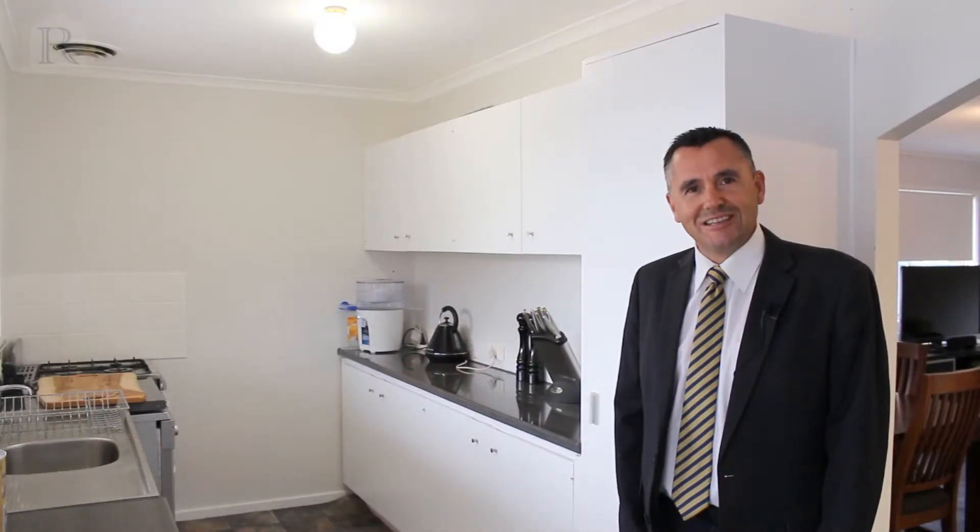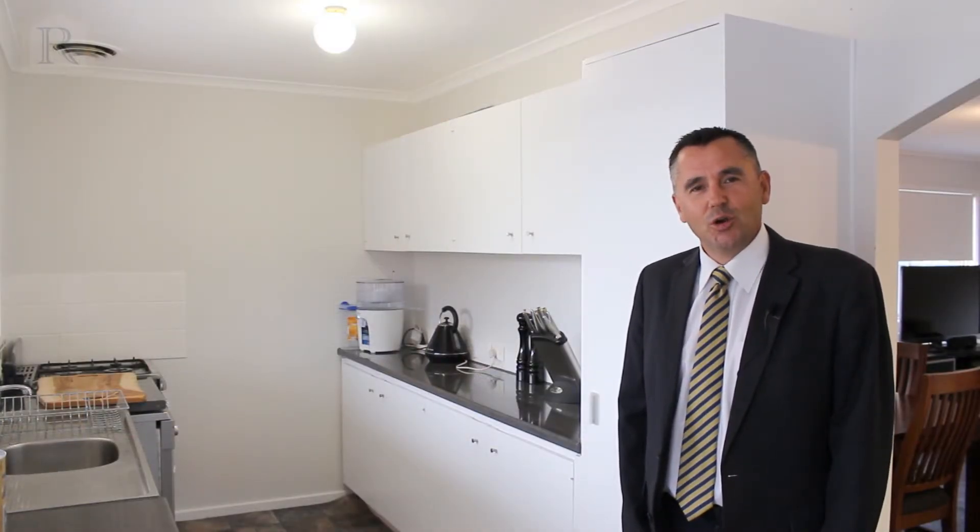For more information you can contact the team at Richesons Real Estate, or we look forward to seeing you at one of our open days.